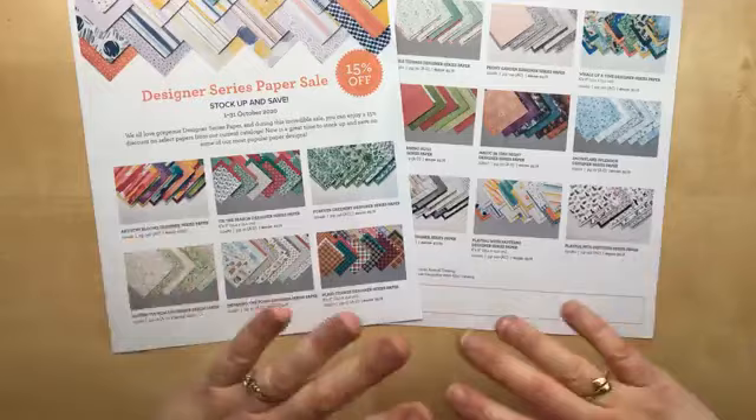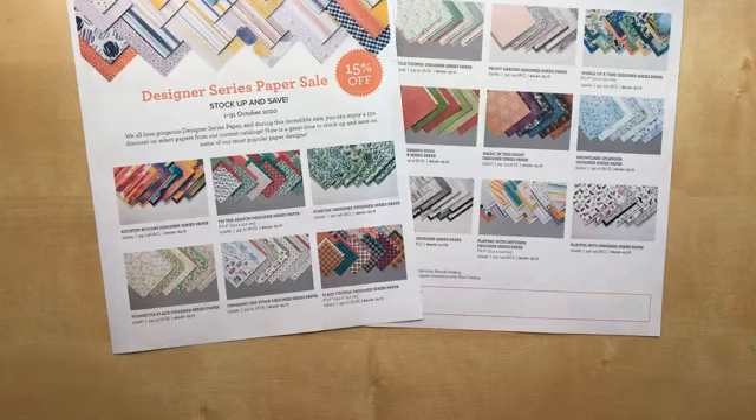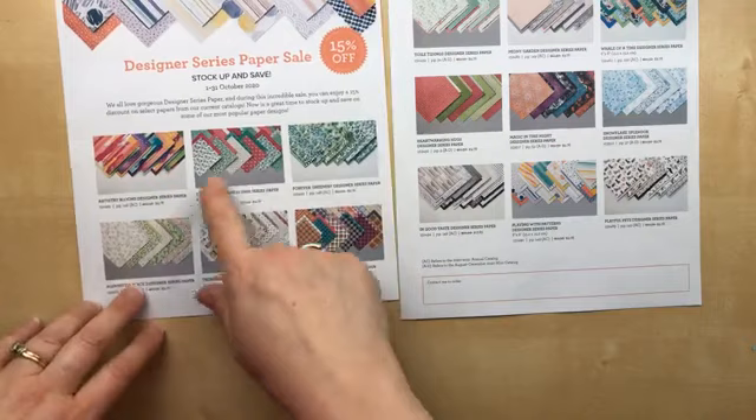Tonight I'm sharing lots and lots of projects. I got my swap box ready — lots of projects using some of the designer paper that's on sale in October. All month long from October 1st through the 31st, Stampin' Up! is offering 15% off select designer paper. We got about half of them from the annual catalog and half from the August to December mini catalog.